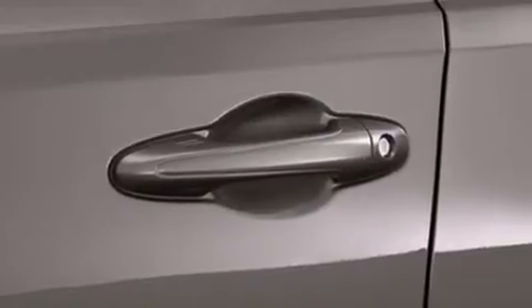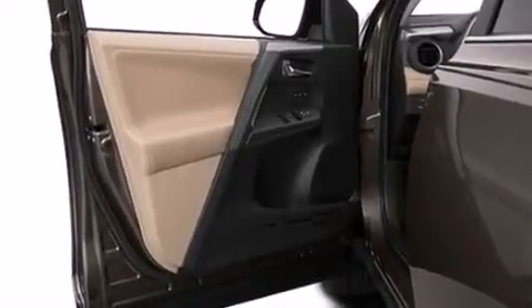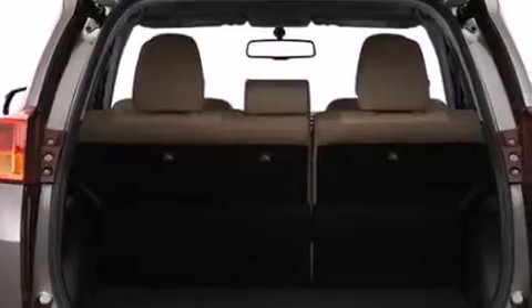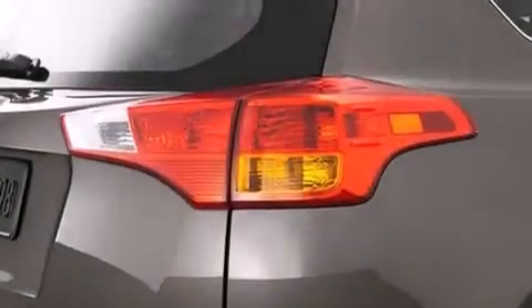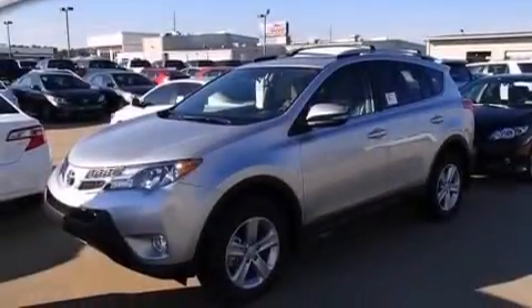The following features are also included: air conditioning with automatic climate control, cruise control, full-power accessories, side impact airbags, a rear window defroster, an illuminated entry system, a rear spoiler, energy-absorbing front crumple zones, a keyless entry system, and an auxiliary power outlet.